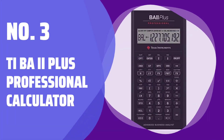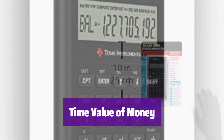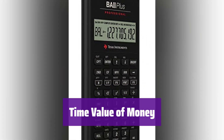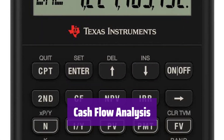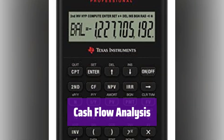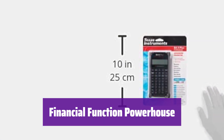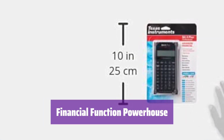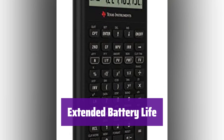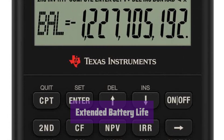Number 3: TI BA II Plus Professional Calculator. It handles complex calculations with ease, from annuities and mortgages to savings plans. You'll get accurate results quickly and efficiently. Analyze up to 32 uneven cash flows, each with frequencies up to 4 digits — it simplifies complex financial modeling. It calculates net future value, net present value, IRR, and more. All the essential financial functions are at your fingertips. The automatic power down feature extends battery life so you can focus on your work without interruption.